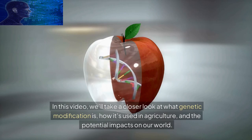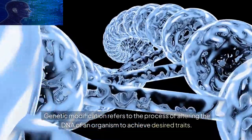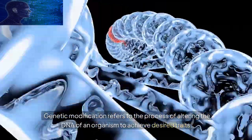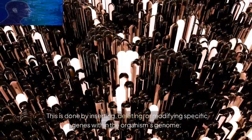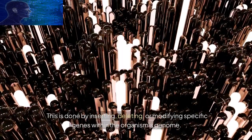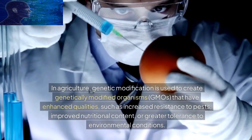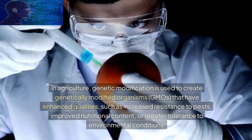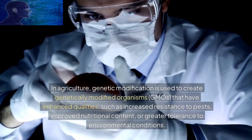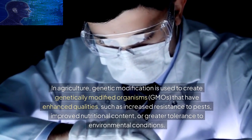Let's begin by understanding what genetic modification, or GM, involves. Genetic modification refers to the process of altering the DNA of an organism to achieve desired traits. This is done by inserting, deleting, or modifying specific genes within the organism's genome. In agriculture, genetic modification is used to create genetically modified organisms, GMOs, that have enhanced qualities such as increased resistance to pests, improved nutritional content, or greater tolerance to environmental conditions.